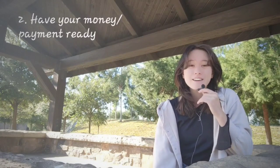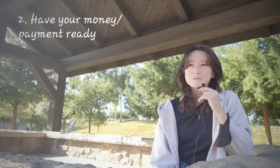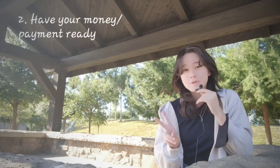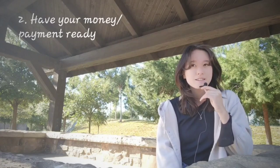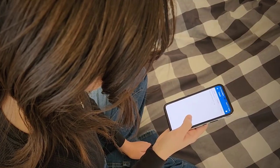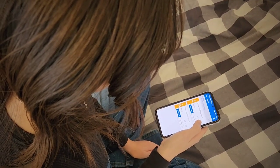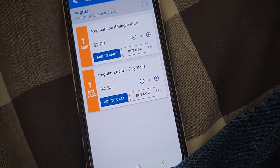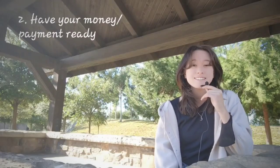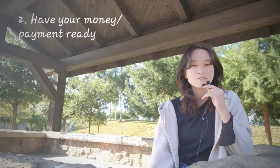Number two, make sure that you have your cash on hand. Each ride is $2 and there are multiple ways to pay. Most people pay with cash or coins, and you can also buy a ticket on the OCTA bus app. Make sure that your payment is ready by the time the bus gets there so you aren't fumbling through your bag and keeping the driver waiting.